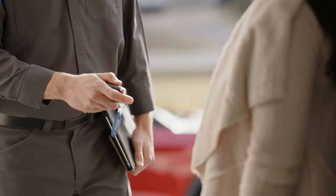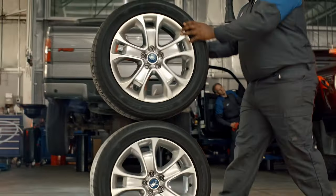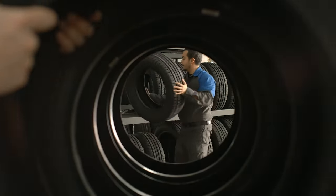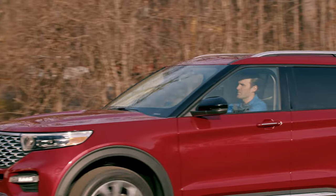All you need to do is provide them with the key to the vehicle and get back to your day. At the dealership, Ford factory certified technicians will perform the service your vehicle needs. Once completed, they will deliver your vehicle back to you.